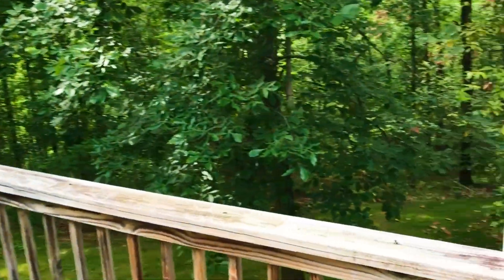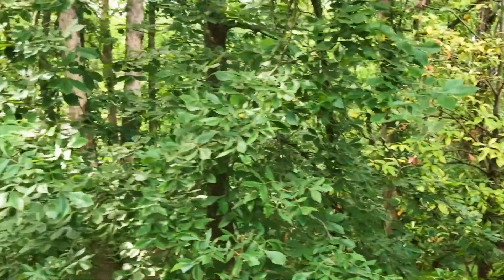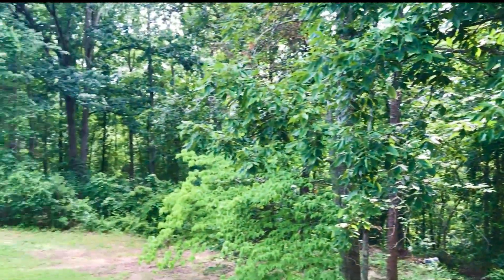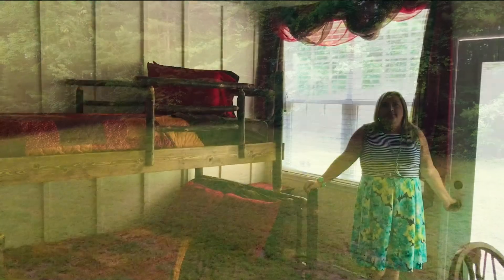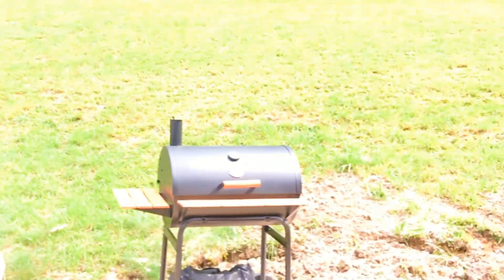What I haven't mentioned yet is that this home backs up to 193 secluded, private, explorable acres. And the hot tub area — off the living area is the patio area with a huge hot tub and a barbecue grill.